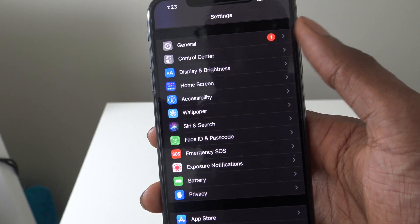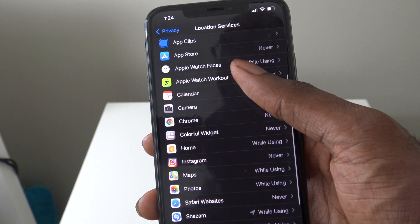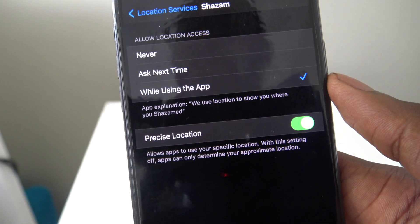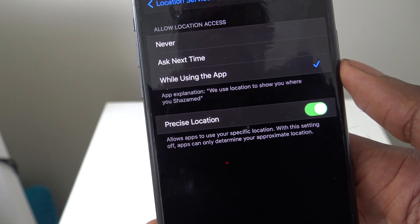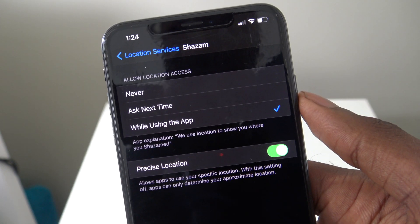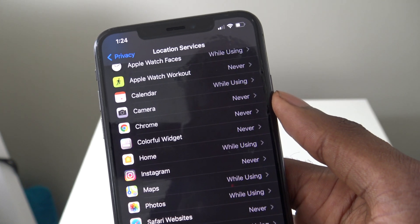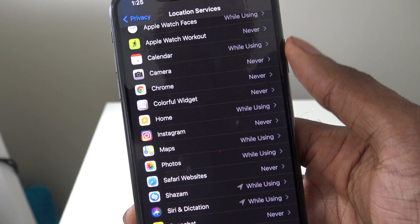Next, go to Privacy and then Location Services. You'll see that all these apps potentially have your precise location. For example, an app like Shazam doesn't need precise location turned on. With precise location on, apps can use your specific location; with it off, apps can only determine your approximate location. If you're just using Shazam for music identification, it doesn't make sense for it to know your precise location, so you can individually deselect precise location for apps that don't need it.